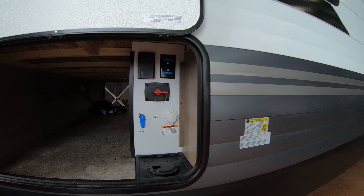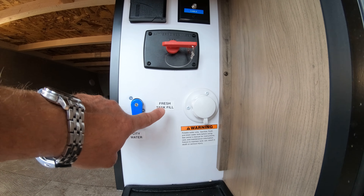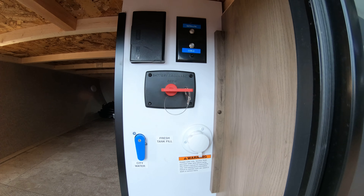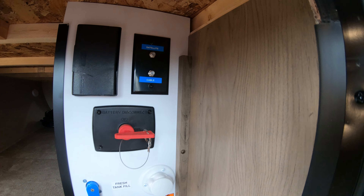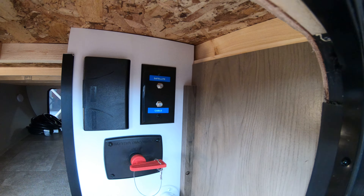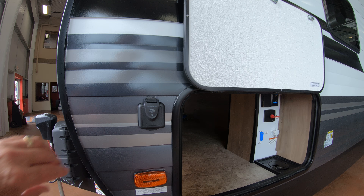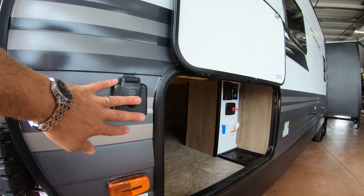Another nice feature right here — hookups, real easy to get at. You have your city water and fresh tank fill; just flip the valve, whichever you're going to be doing for the day. You have your battery disconnect, satellite and cable hookup, along with some 110 outlets and GFI. It also comes solar prepped for those of you that are off-the-grid kind of campers.